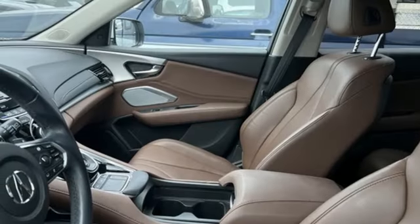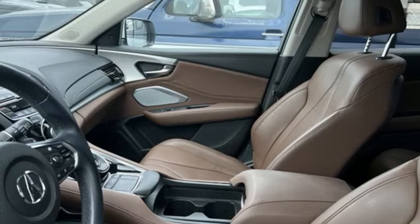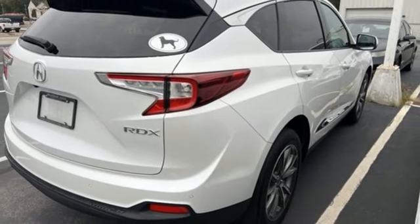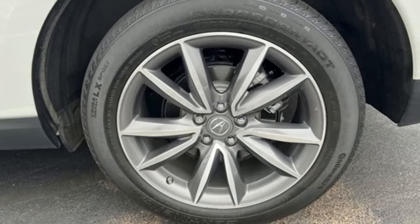External memory control. Memory exterior door mirror settings. Dual zone climate control. Front and rear parking sensors. And integrated navigation system with voice activation.